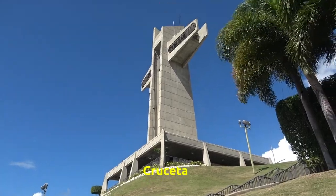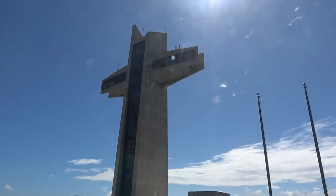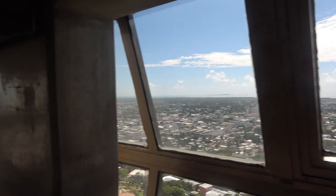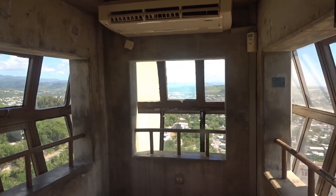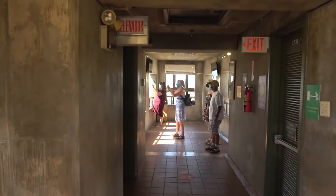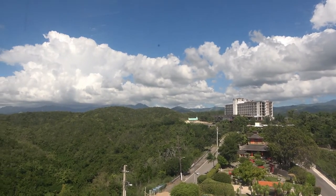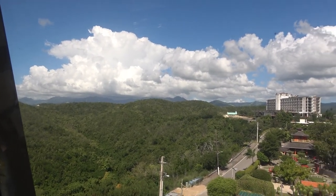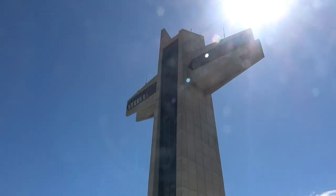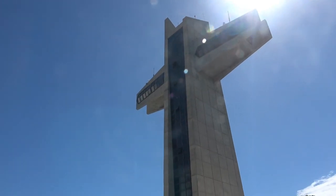Here's the Cruceta — the Cruceta de Vigia. Here we are up at the top of the Cruceta. In the mountains — up here is the old hospital. The Cruceta was interesting, but nowhere was there any indication of why it's here, when it was built, or who did it. But it's good for 15 minutes or so. You can also have a drink at the little bar here.